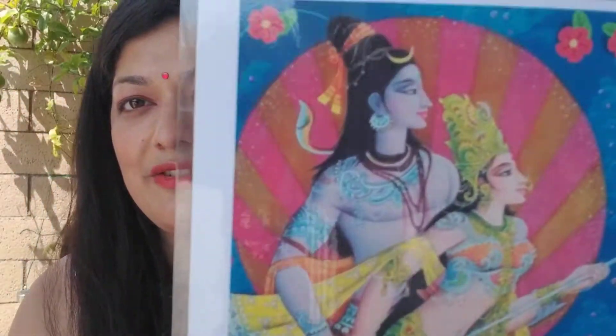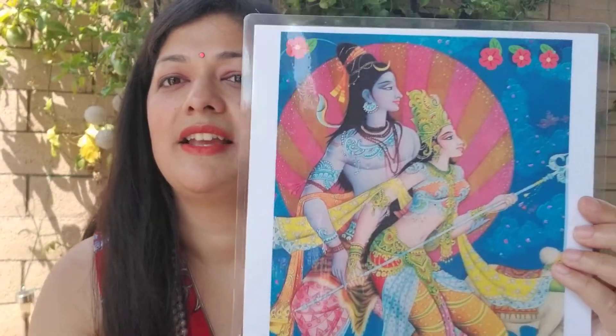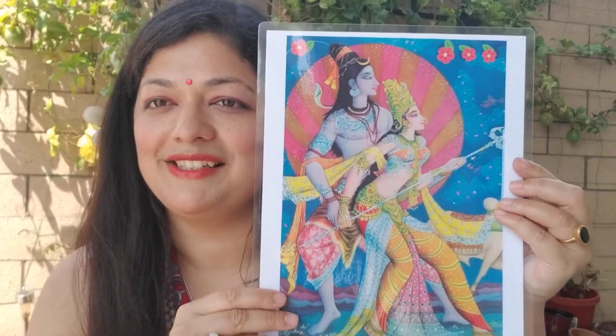On that note, let's pray to Lord Shiva. Join your hands together in Anjali mudra. Om Namah Shivaya.